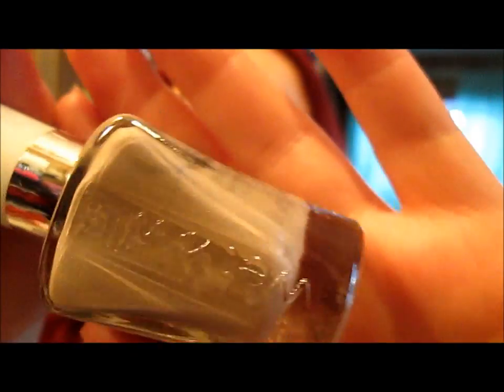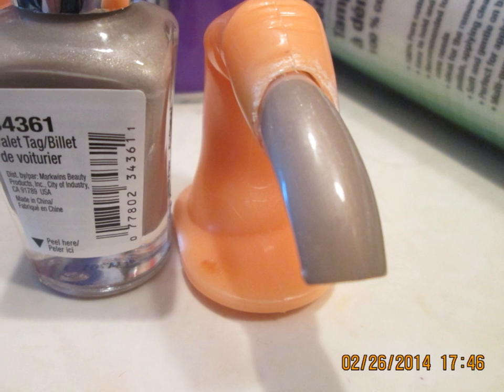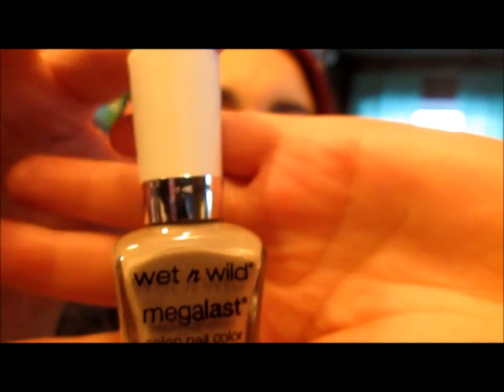This next one is like a taupe-y color and I say it's the most pigmented — it's called Valet Tag. It's a nice taupe color and I don't have anything in my collection like this. I love this color, it's so pretty. It looks to be a satin finish with no real shimmer. I really like these bottles — I like the Megalast formula, and they have a wide brush which covers the whole nail and gives you a nice application. It looks really fresh and neat with the white bottle. Definitely good for a spring collection. I highly recommend these polishes.